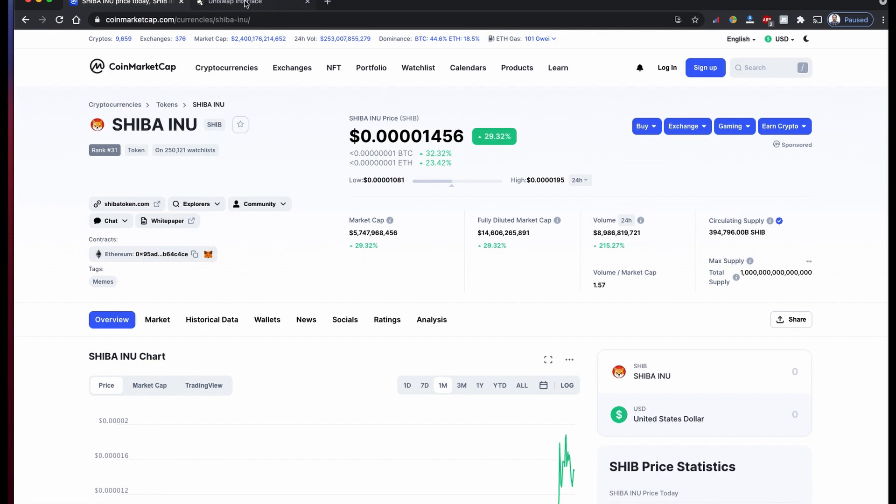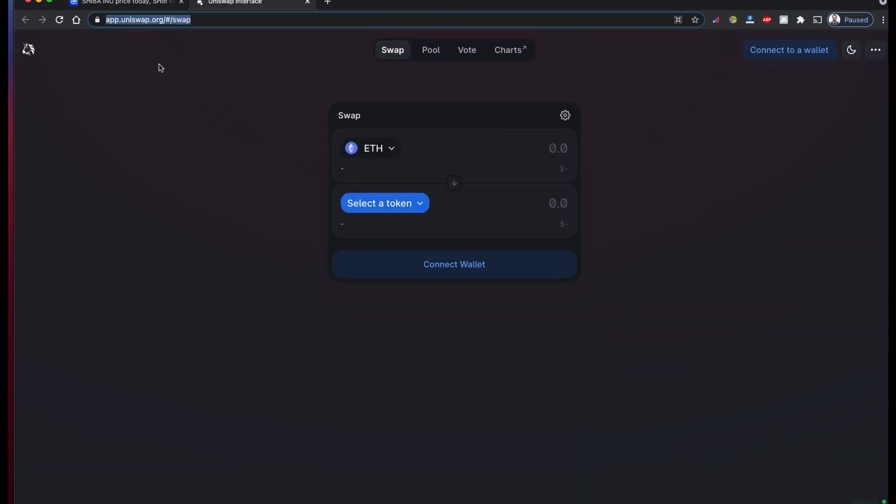You need to buy this using UNICEF. The link to UNICEF is also in the description. You can also Google it and just look for the actual name UNICEF.